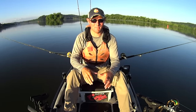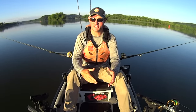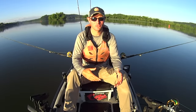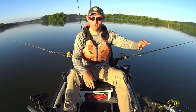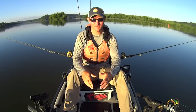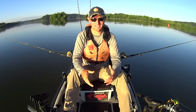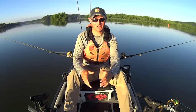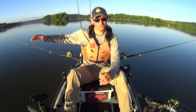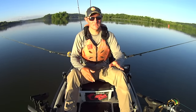Hey y'all, Justin with Kayak Catfish. I'm back on the Tennessee River this morning to do some more drift fishing for catfish. I'm just kind of drifting my way through the spawn right now — it's early June, we got a lot of our big fish on the nest, so I've just been out here covering water trying to catch as many fish as I can.